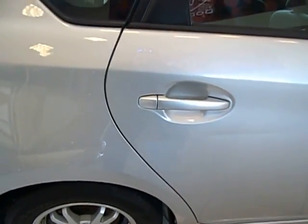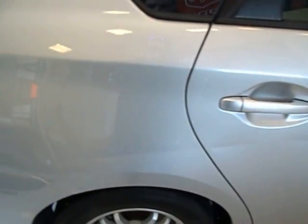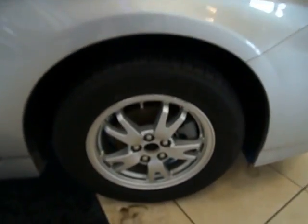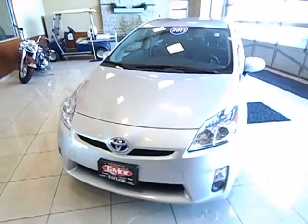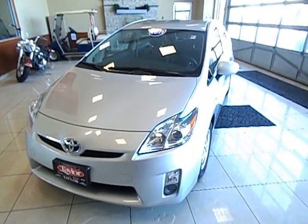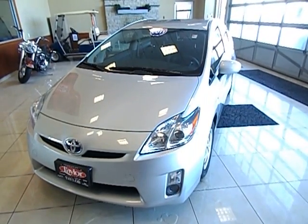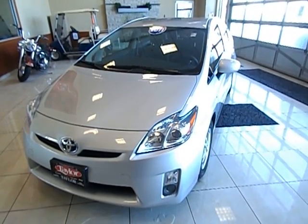Right here guys is the only body damage on the whole thing. It's a little crease, could probably be pulled out pretty easy, but overall pretty clean. 2011 Toyota Prius Package 3. If you have any questions, call Chad Mill Iron at 815-935-7900. Thank you.